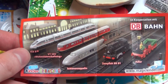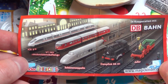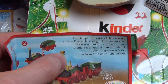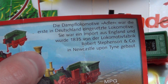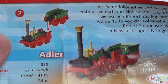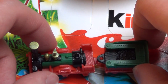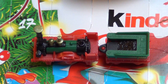There are five different ones. Here I have the Adler, the first one. The Dampflokomotive Adler was the first locomotive in Germany, built in Newcastle upon Tyne. It has no Führerhaus interestingly, and no roof over the Führerstand.